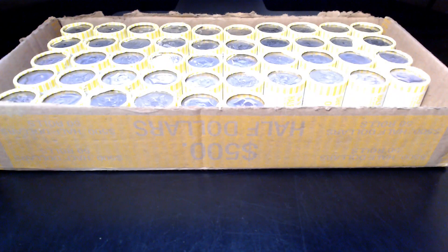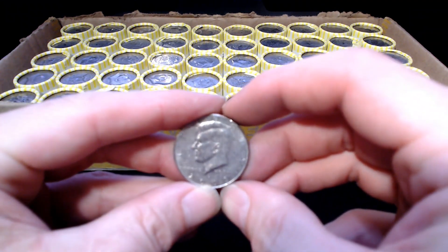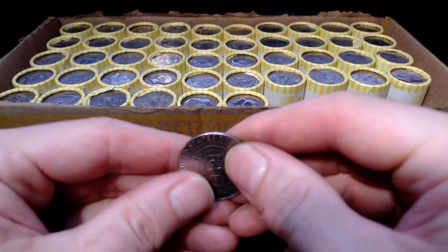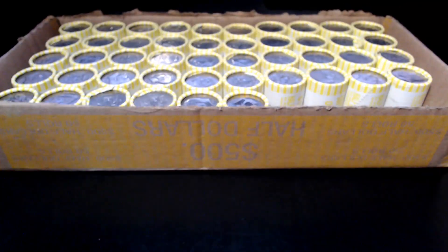We're on roll number four and we have another find already. The 2005 Philadelphia NIFC, mintage of 3.8 million. Kind of beat up — it's been in circulation a while.